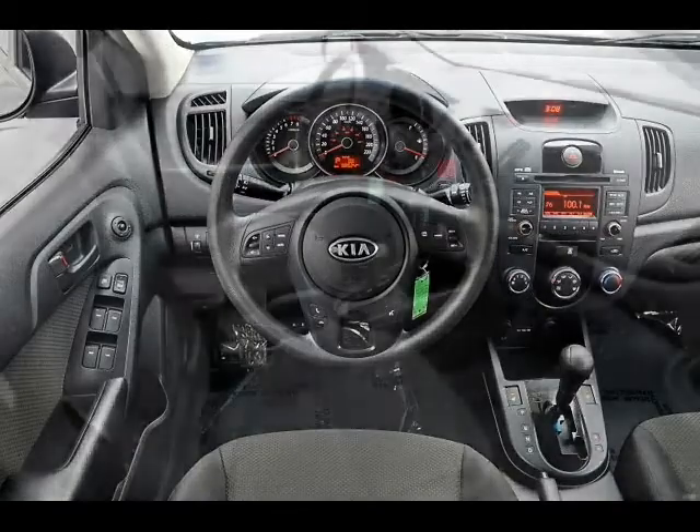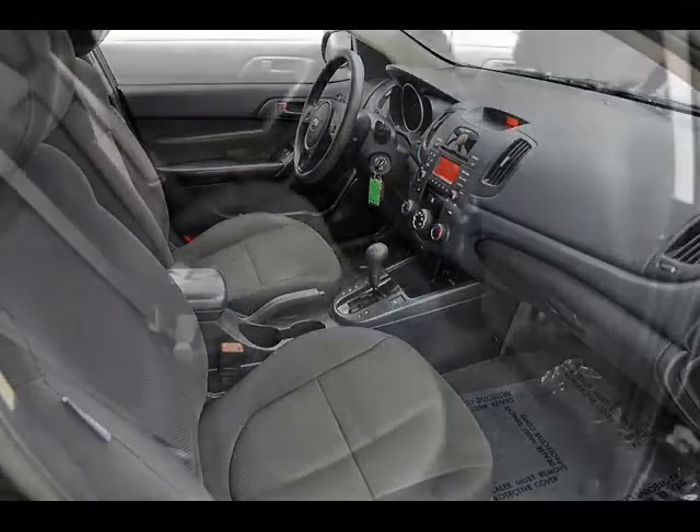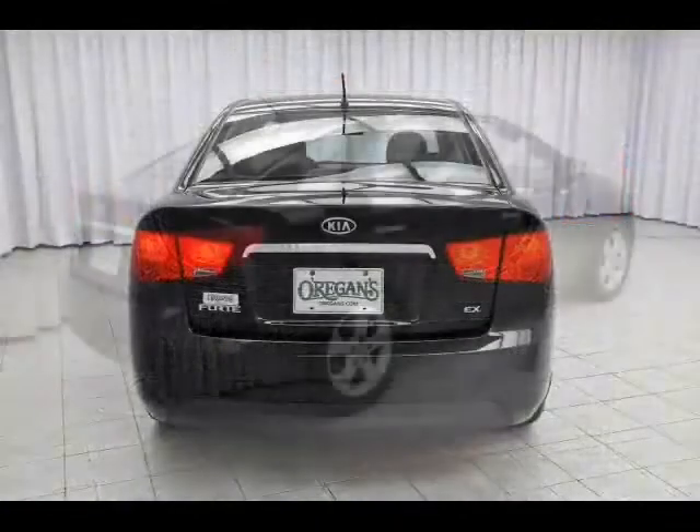So much excitement, so many incredible features. It's got Bluetooth, heated seats, and cruise control, all in a car so affordable. That's always been Kia's, well, Forte.